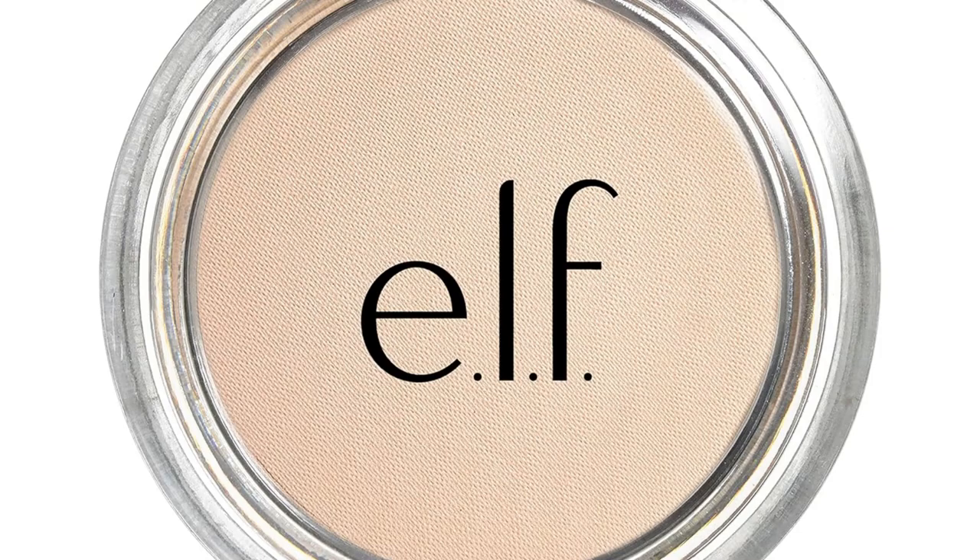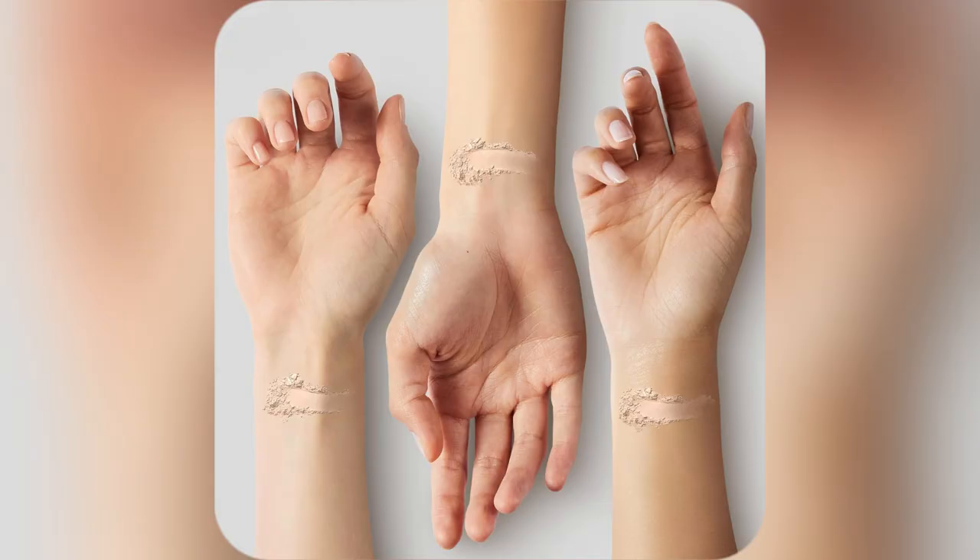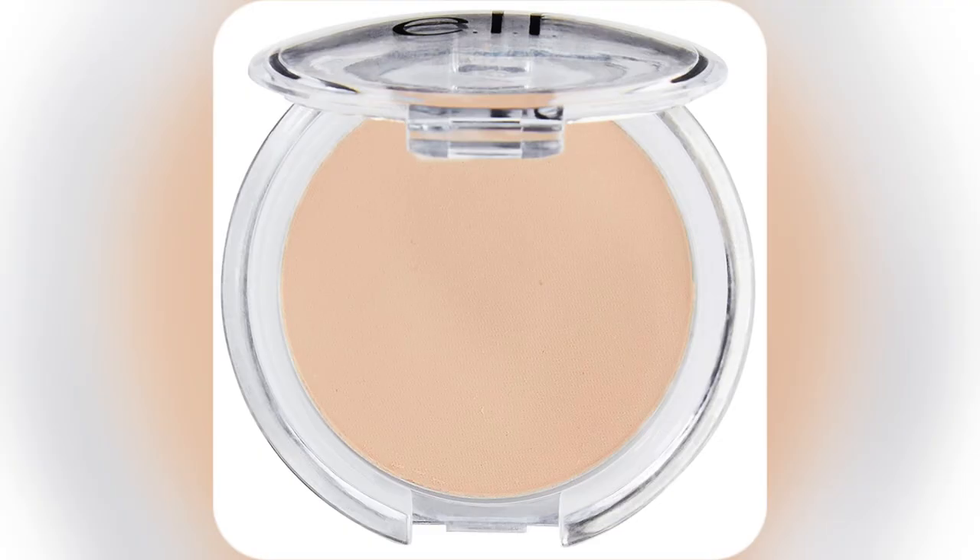Listen up. Need that glow without the glitter? Meet your new bestie, ELF Finishing Powder. I love how it gives me a sheer tint while keeping my face shiny but not greasy. Perfect for everyday vibes.